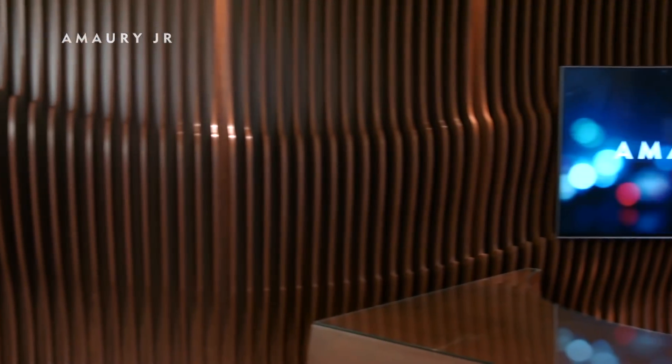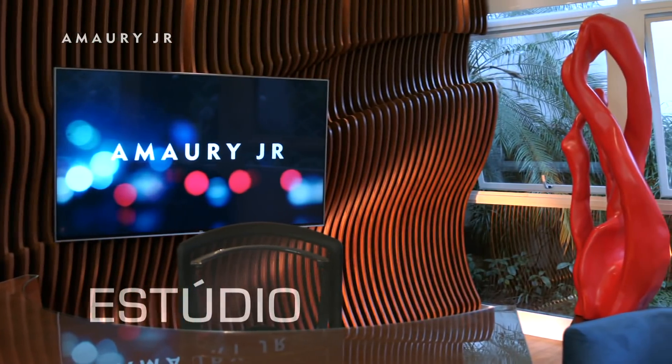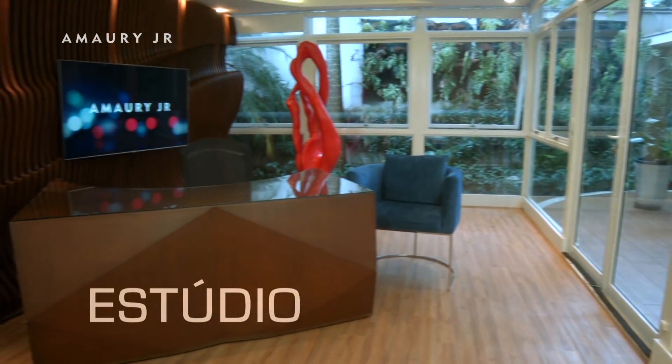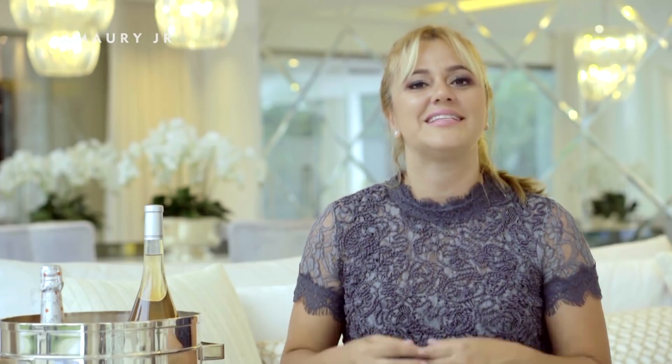For the studio, which is already working, we have on the floor these forms that give all the movement — the work of the CINSEG team, who are real sculptors in wood. The table will be received at this bar with a curved balcony, and the illuminated stone gave a spectacular effect.